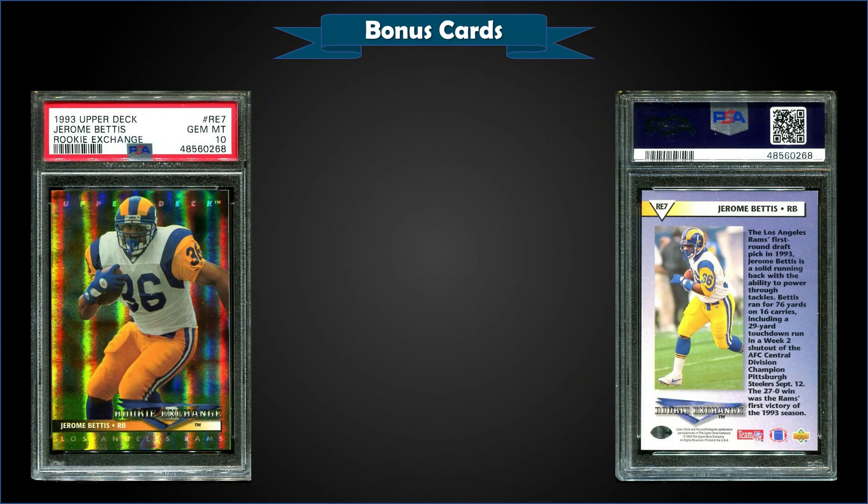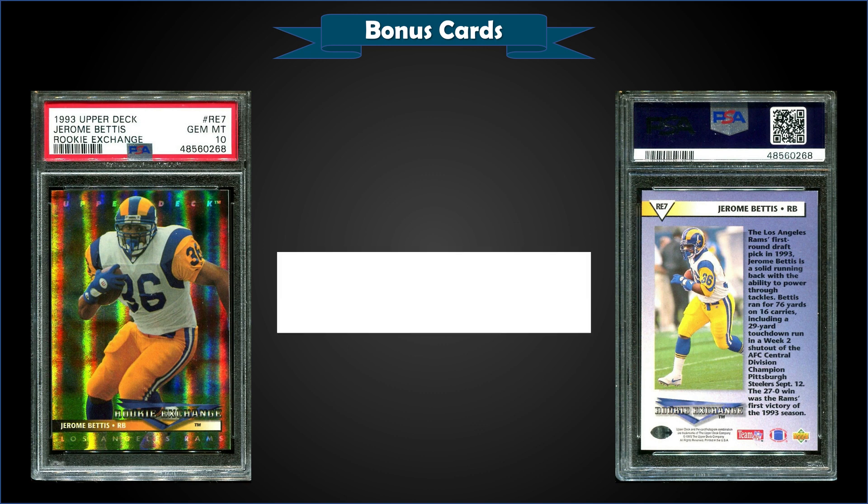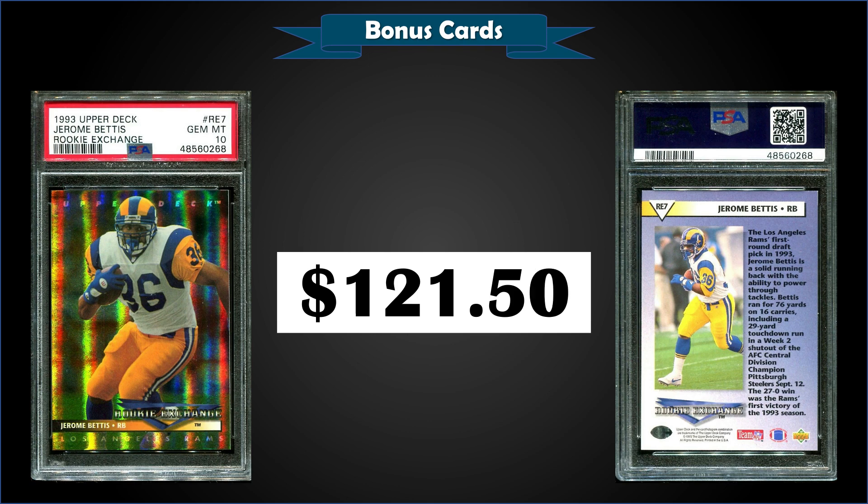Some of the lesser-known Hall of Famers' rookie cards are starting to creep up too. From 1993 Upper Deck we have a Jerome Bettis rookie exchange rookie card graded a PSA 10. This card sold for $121.50, and it's a low pop of only 38.